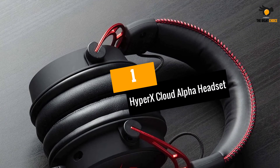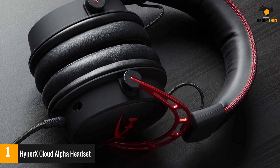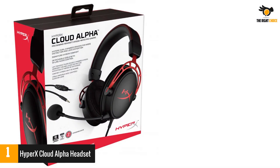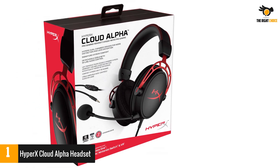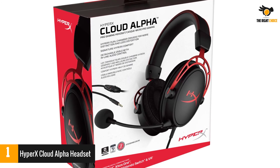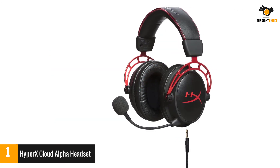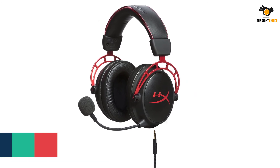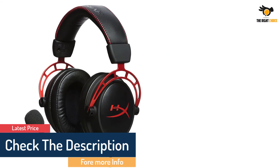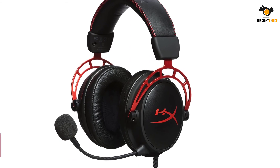At number 1: the HyperX Cloud Alpha Headset. HyperX Cloud Alpha and its dual chamber drivers are one of the best in its class and price range. Sure, it's only got 2.1 stereo sound, but it's top-notch and arguably better than the more flawed surround sound of more expensive headsets. While the HyperX Cloud Alpha definitely could use some improvements, anything better than it will be significantly more expensive. HyperX dual chamber drivers deliver more distinction and less distortion.